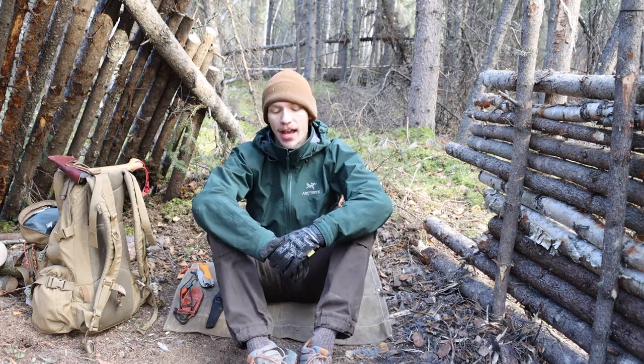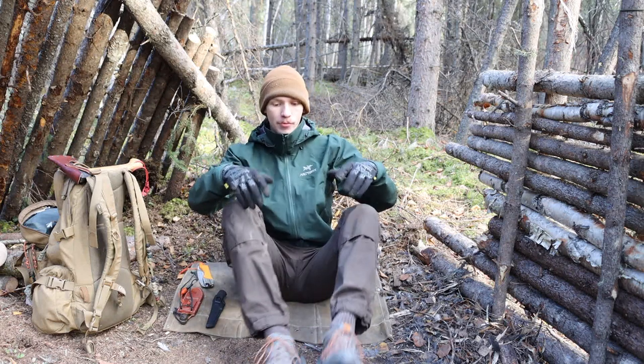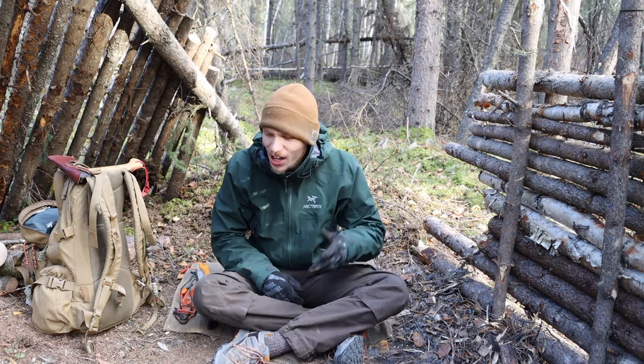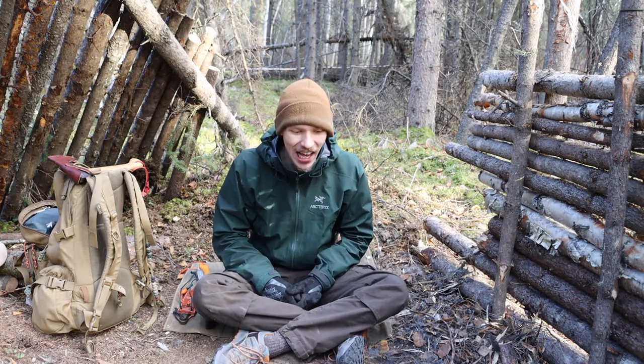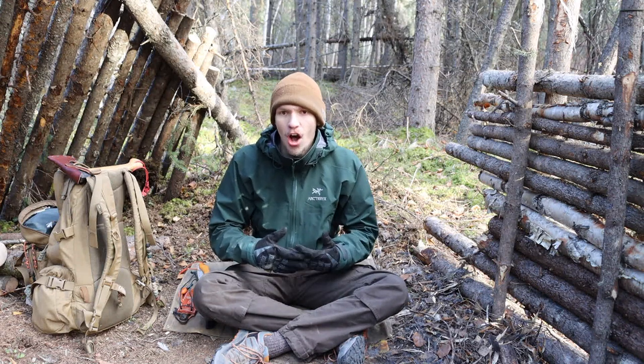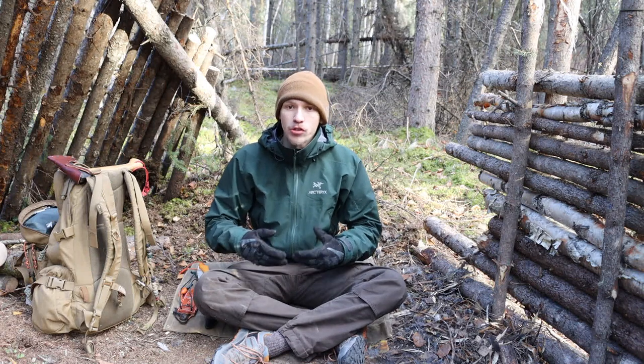I'm going to be talking about Etsy for bushcraft. I'm sure some of us are already aware of Etsy for bushcrafting, but I was not entirely aware of Etsy and how many options and different things that Etsy had to offer for bushcrafters and woodsmen as a whole.